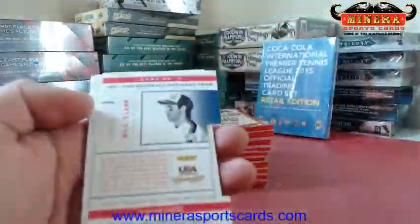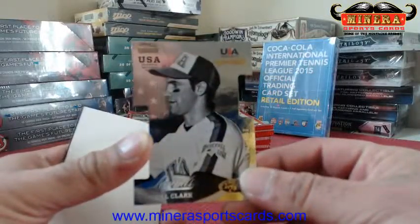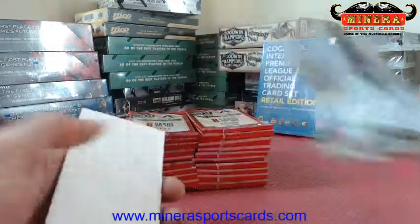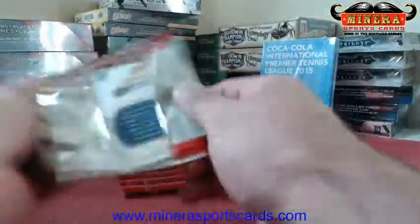Die cut — Will Clark. Die cut, $699. I'm going to $26 on that one.